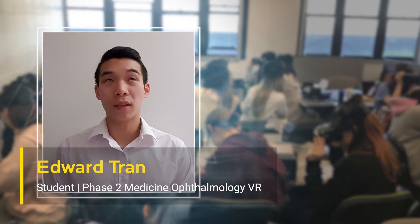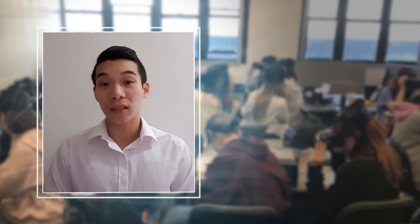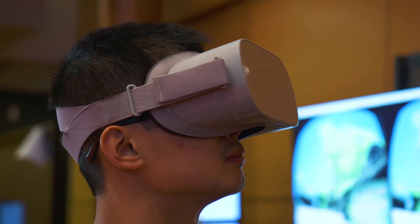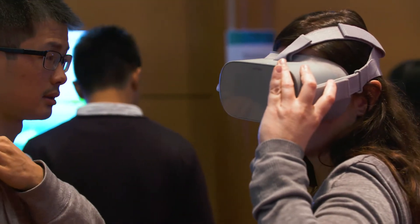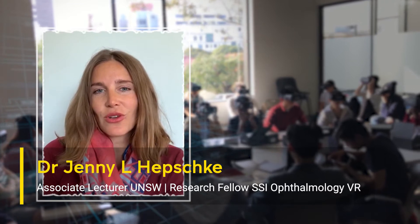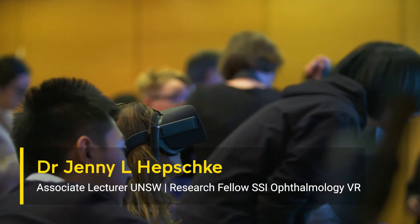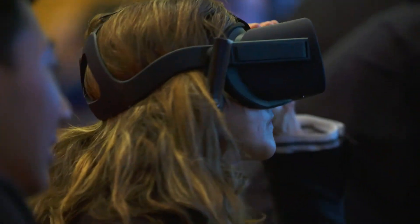VR ophthalmology was one of the best student experiences I've had at university. It was a very interesting tutorial because we were given headsets and it was very interactive. It was engaging and we were able to see different eye diseases using simulation. What that does is it allows students not just to learn about the diseases but to actually experience what the patients see, literally through their own eyes.